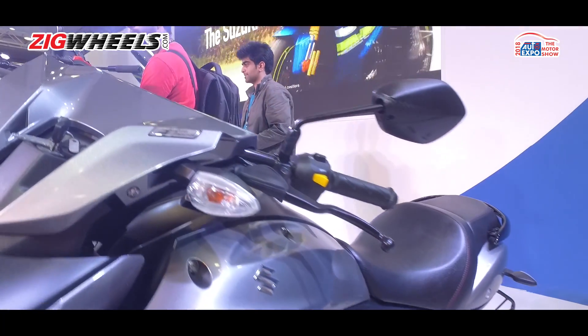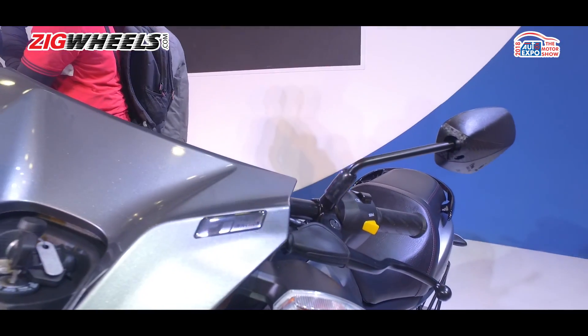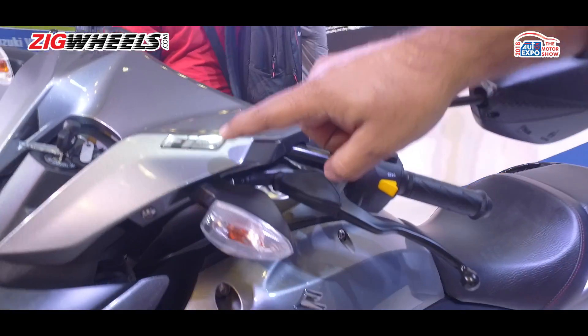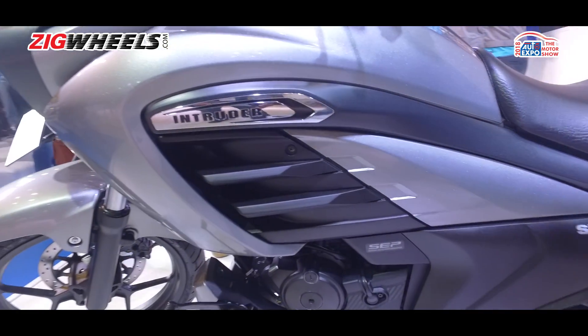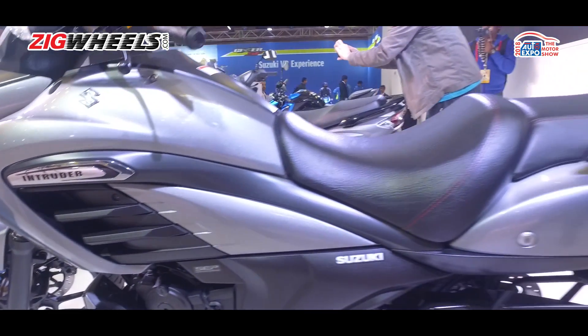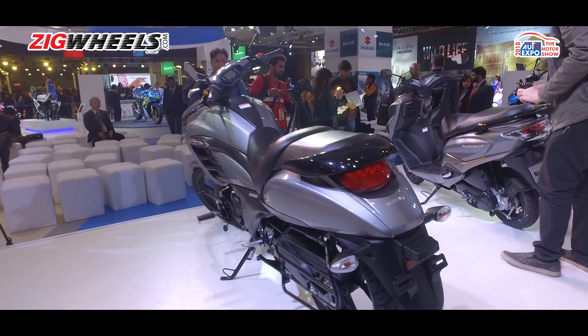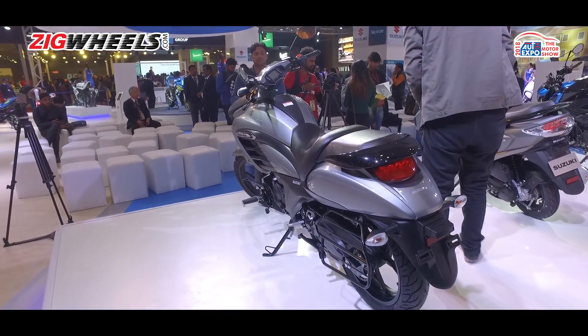We got the carbureted version some months back, and the FI version comes out in a month or two. The only difference is the FI badge up front and there's no fuel cap — otherwise it looks exactly like the carbureted bike. Pricing hasn't been announced yet, but we expect it to be about 5,000 rupees more than the standard motorcycle.